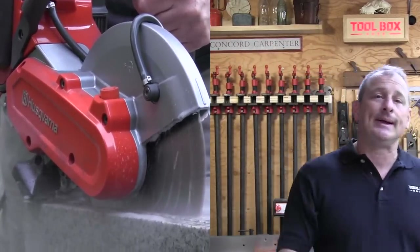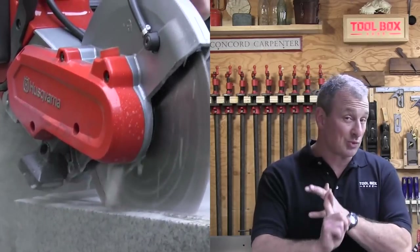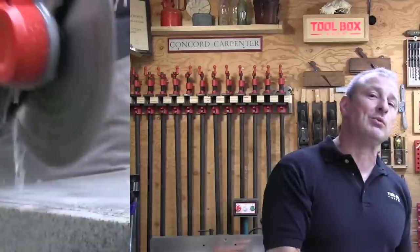As far as cutting depth, the DeWalt can cut at 3⅜ inches deep, the Husqvarna at 3 inches deep, and the Milwaukee at 3½ inches deep — so Milwaukee just beats it out by a little bit.